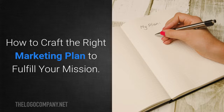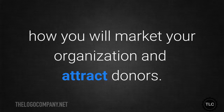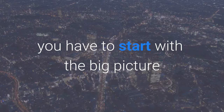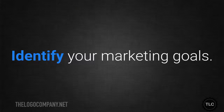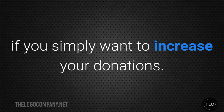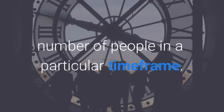How to craft the right marketing plan to fulfil your mission. A marketing plan is a blueprint of how you will market your organisation and attract donors. To build an effective marketing plan, you have to start with the big picture and work your way down to the smallest details. Here are four steps to follow. First, identify your marketing goals. You might express your goal in terms of dollars if you simply want to increase your donations. Alternatively, you could express it in terms of your mission, saying that you want to help a certain number of people in a particular time frame.